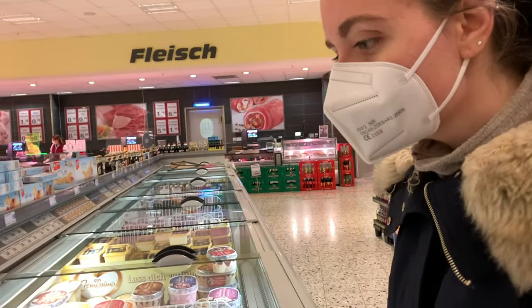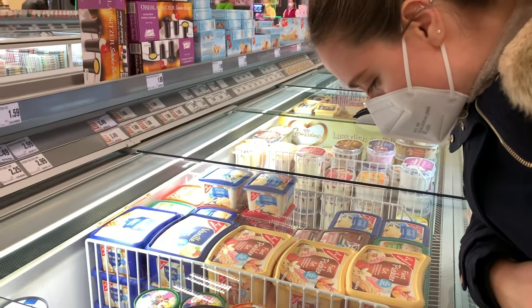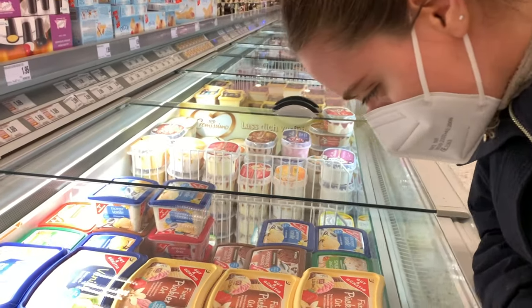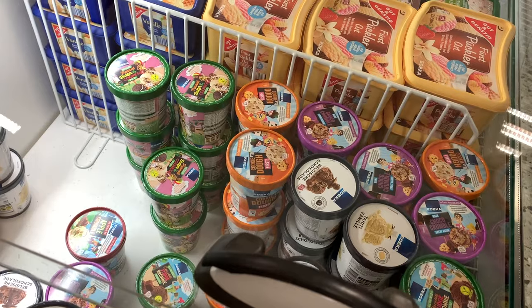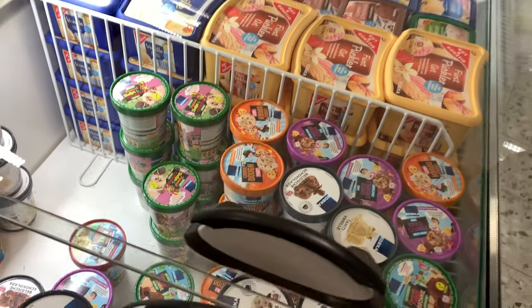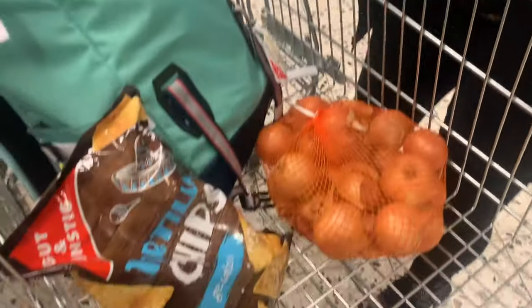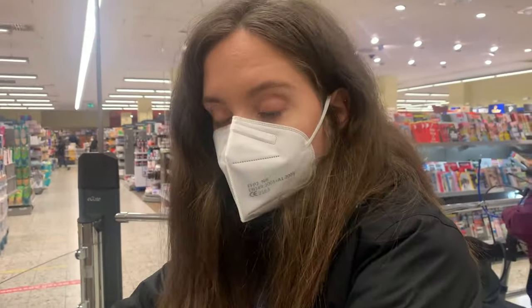Are you looking at ice cream? Yeah, it's pretty nice. There's cookie dough, chocolate crumble — oh my god, I think we should try this fudge brownie! Okay, so we did the checkout in German style — it was so fast, boom boom boom boom, put everything in your bag. I still didn't even get everything in my bag!